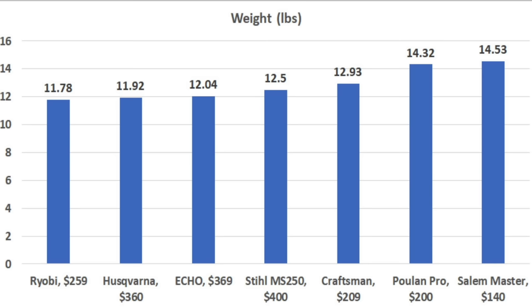The Steele isn't the lightest saw in the lineup, but it is less than a pound heavier than the Ryobi, Haswarna, and Echo at 12.5 pounds.